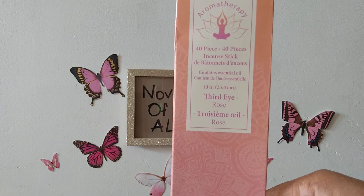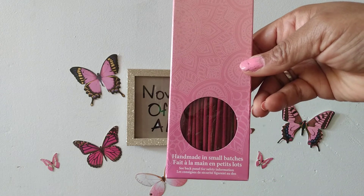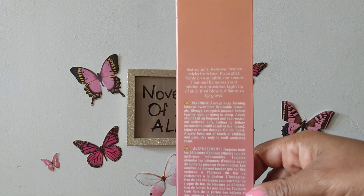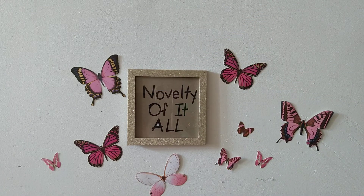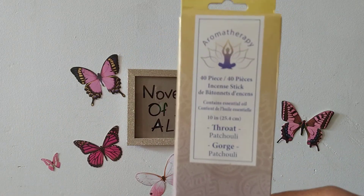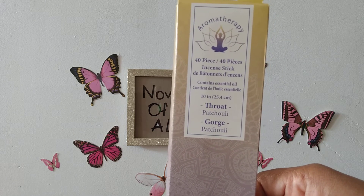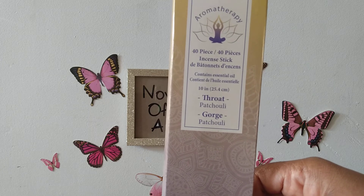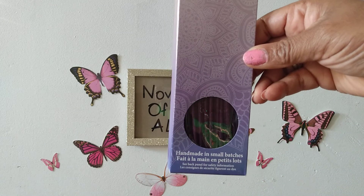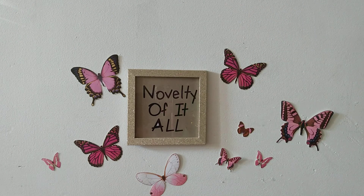I also picked up these, which are called the Third Eye — in the rose scent with essential oils. That's the color — interesting! The boxes are beautiful and the scents are really strong. Also this is the 40-piece Throat chakra incense in patchouli — I'm not sure how you pronounce that — it's purple and handmade in small batches. These are definitely worth more than a dollar.